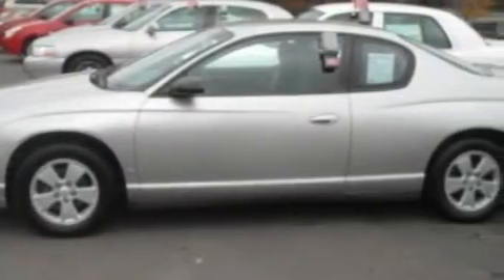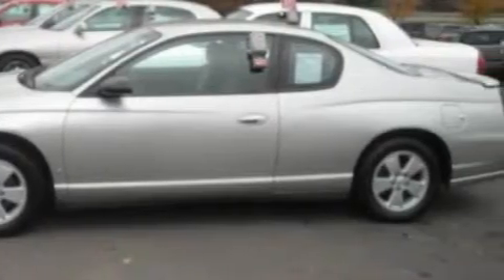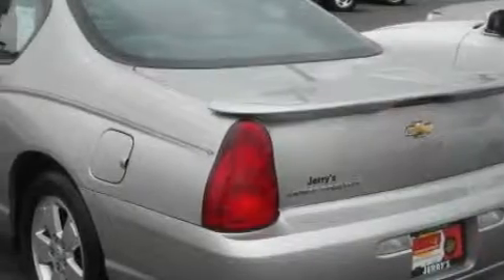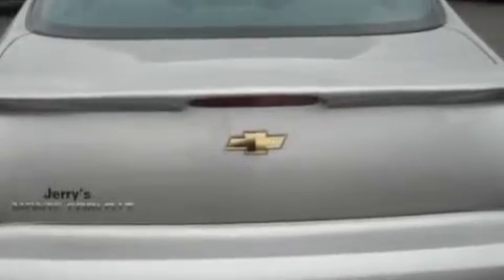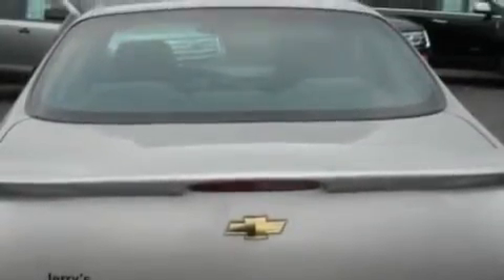Complementing this Chevrolet's contemporary styling is a stunning array of desirable features which include a driver's seat lumbar support, power windows, a CD player, a security system, daytime running headlights, and this vehicle has just over 85,000 miles.